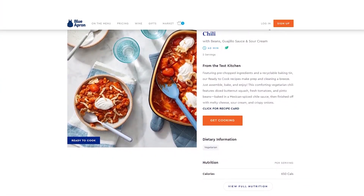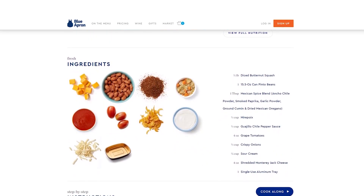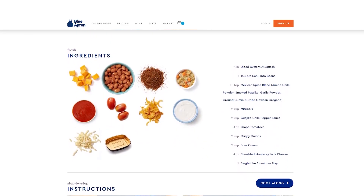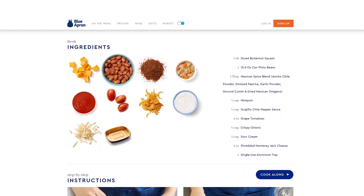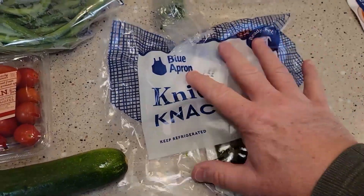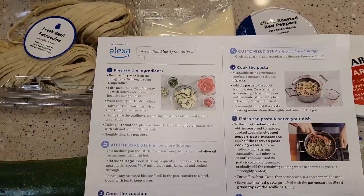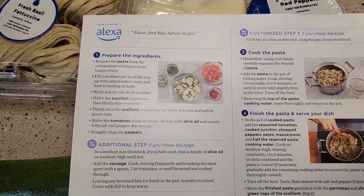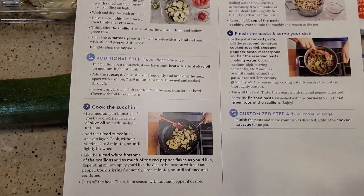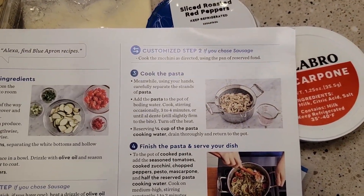What truly sets Blue Apron apart is its culinary education component. Blue Apron offers you the opportunity to learn new cooking techniques and expand your culinary skills through their meal kits. The meal kits themselves are designed to introduce customers to new ingredients and flavor combinations. Each recipe comes with step-by-step instructions and photos that guide you through the cooking process, making it easy for even novice cooks to prepare delicious gourmet meals.